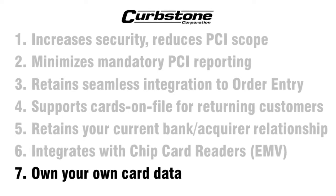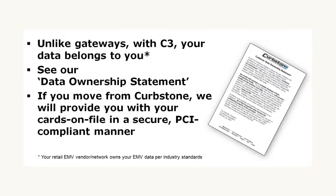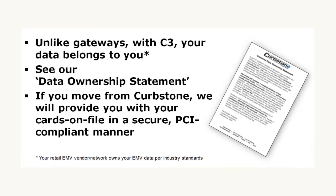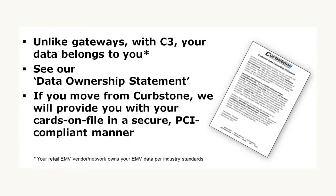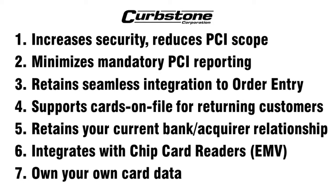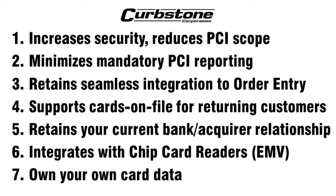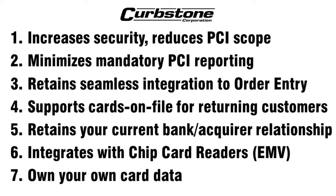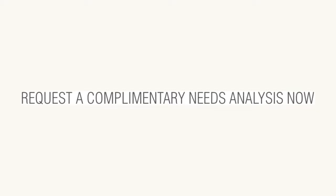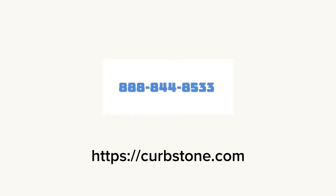Unlike other processors, with Curbstone, you still own your own card data. Curbstone is only the custodian of your card data, and should you ever decide to leave, you can take your card data with you. These seven benefits each save you substantial effort, risk, or time, and thus save you money. They make a compelling case for you to request your complimentary, no-obligation needs analysis one-on-one. Visit Curbstone.com or just call 888-844-8533.